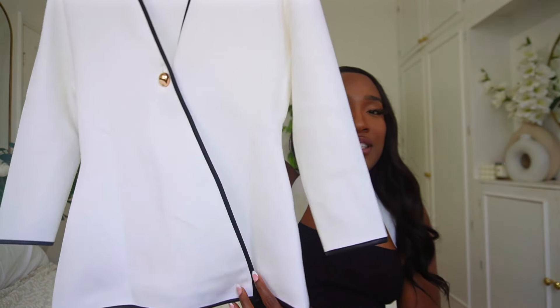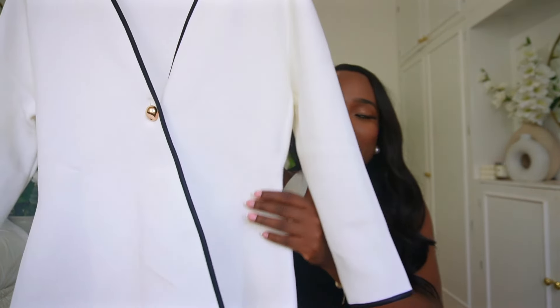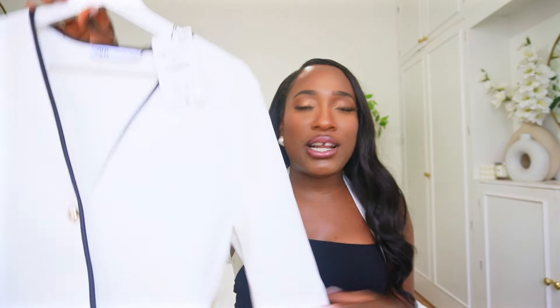It has a cross detail that cinches in at the waist and then flares out. I picked it up in a size medium. Earlier in the year I picked up a similar style in gray and got a small, but it was so tight — just not the vibe I was going for. So this time I opted for a medium and it fits pretty well. I absolutely love this piece.